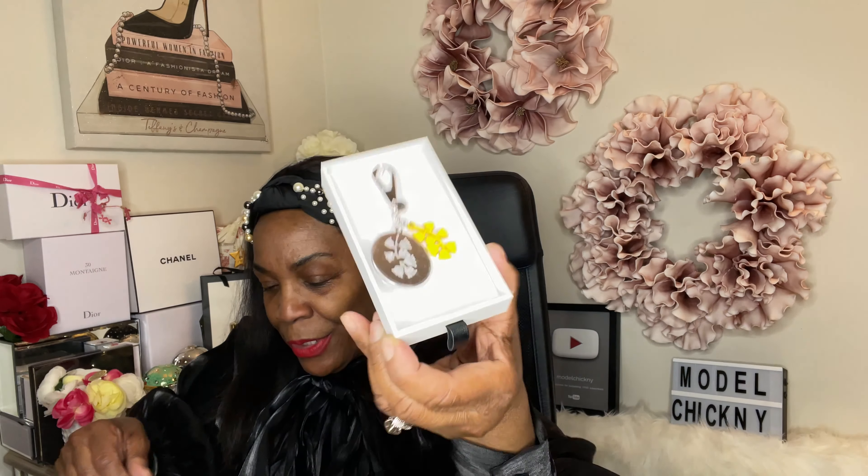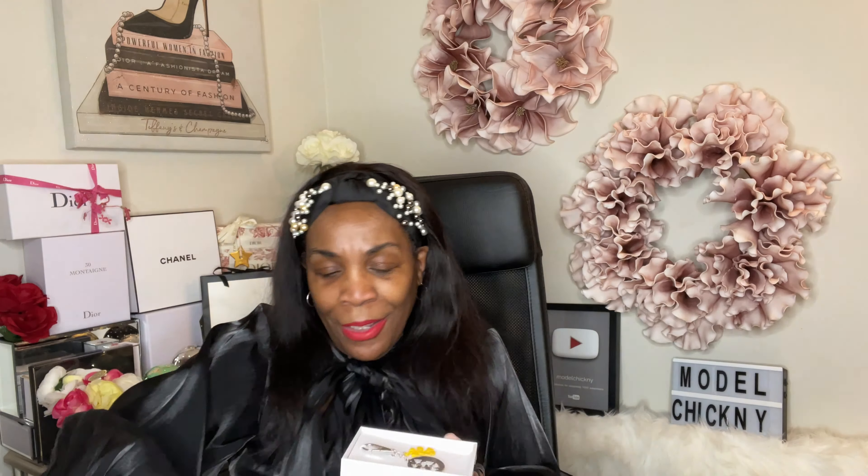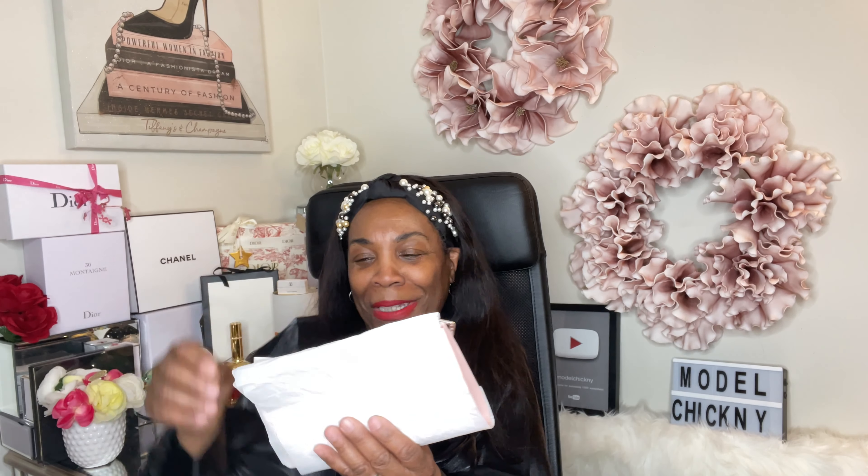It's a lily of the valley pack and it has a little pull-out drawer — and it's a keychain, very nice and heavy. You have the little yellow lily of the valley and a little silver piece, and you clip it onto your handbag or whatever you want to clip it onto. That's a nice free gift from Dior.